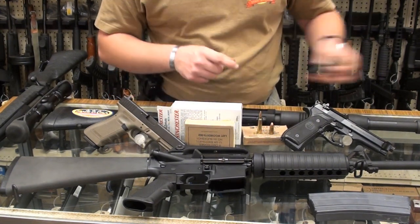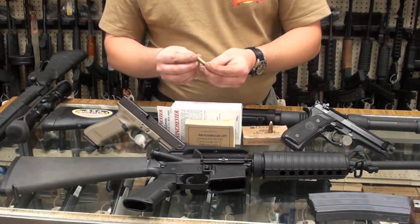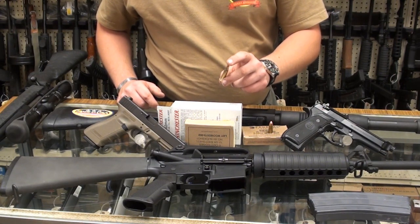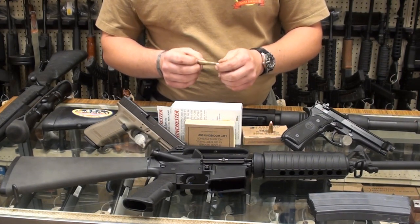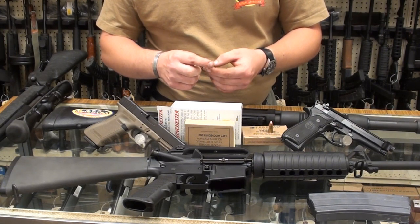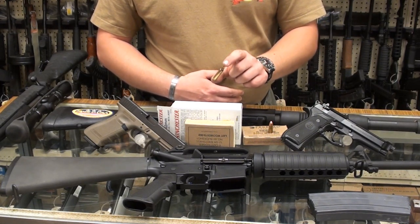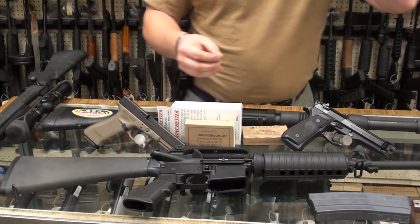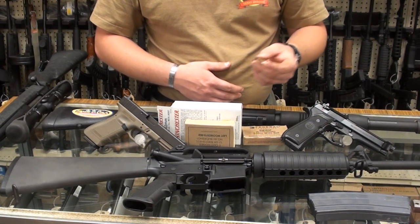Here we have 5.56 — this is our standard rifle cartridge; it also feeds the M249 SAW, squad automatic weapon. It's a great little round, accurate out to about 600 meters. The point target range on an AR is about 550 meters; area range is around 800 meters. So it's a very capable round, nice and light — you can carry a lot of them.